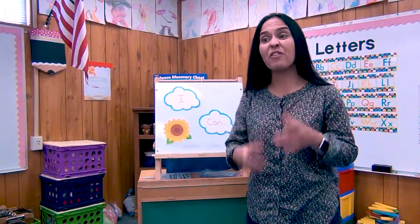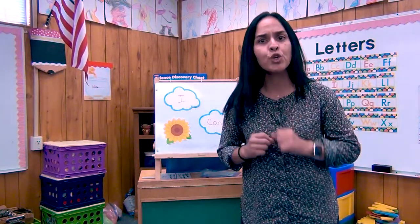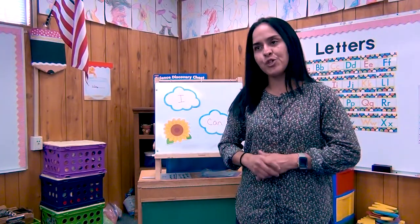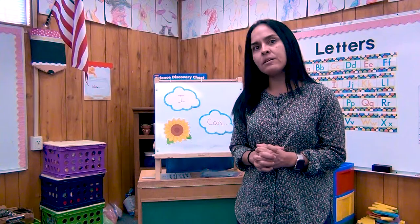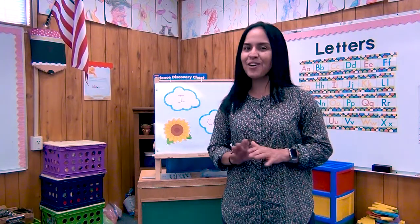Hi boys and girls. Today's lesson is about the I can statement. Now, I can is something that you could do that you feel good about. Let me tell you a few things that I could do. I can ride a bike all by myself — no training wheels. I don't need training wheels.